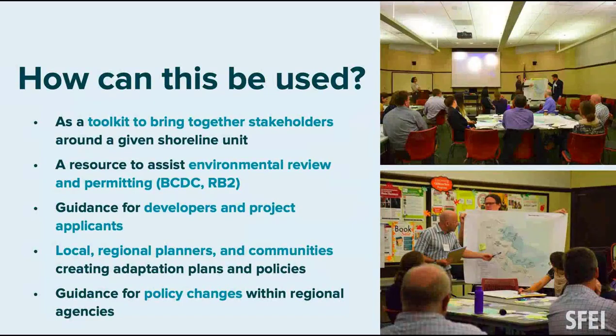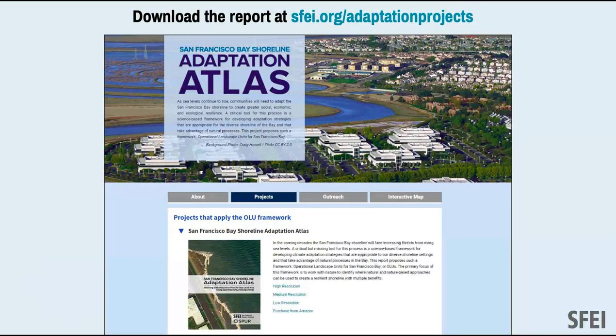We had two pilot projects in San Mateo and Marin County where we brought stakeholders together around operational landscape units as a test case. Someone said we need new ideas — this is a new idea, a new problem for our region. We held workshops to create scenarios using the work from this report. The atlas has also helped with environmental review, project applications, and policy changes including BCDC's base bill policy and the water board.